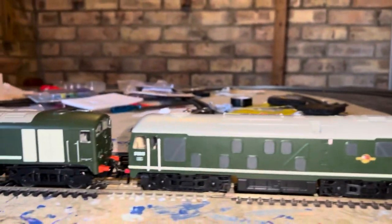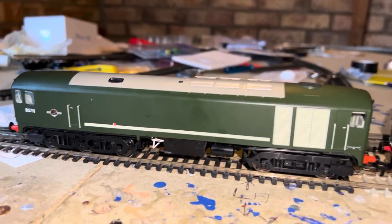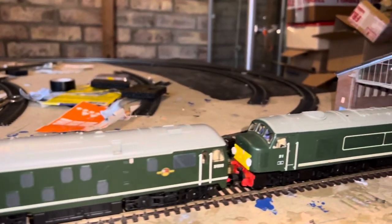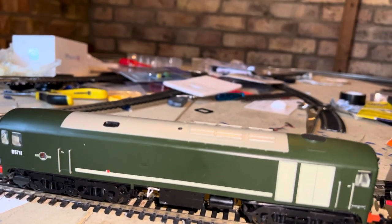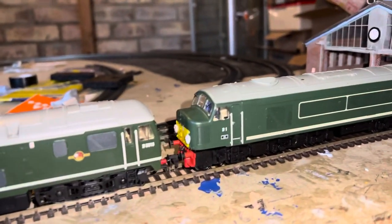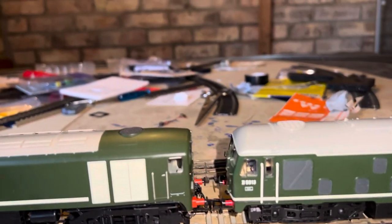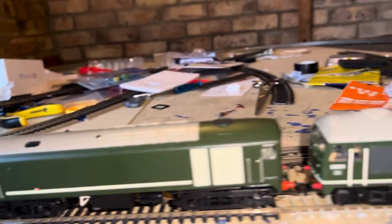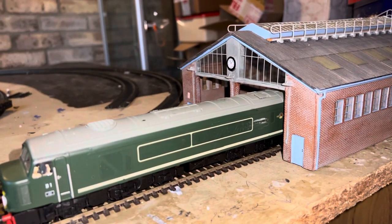What I didn't mention in the last video was where you would have seen those Western region diesels — the Class 52s. You might have seen them at Laira, Exeter St. David's, Newton Abbot, and Old Oak Common for the Hymeks — 81A I think it was. The Class 22s you'd have seen down in Cornwall sheds, maybe St. Blazey, Plymouth, Laira. We also had the Class 35 Warships and Class 42s at Old Oak Common and Exeter St. David's.